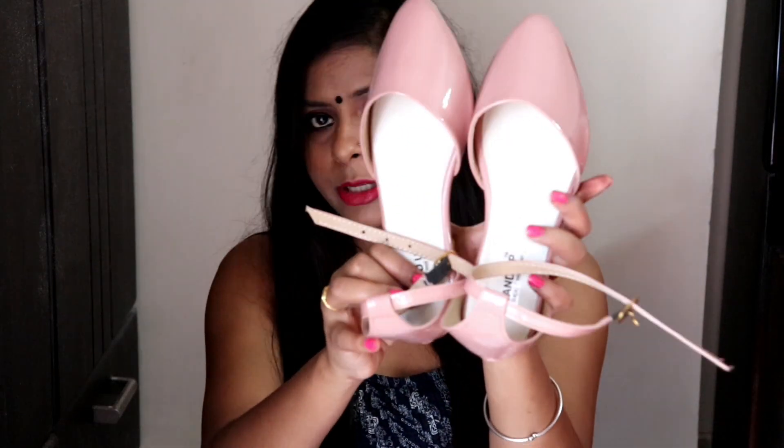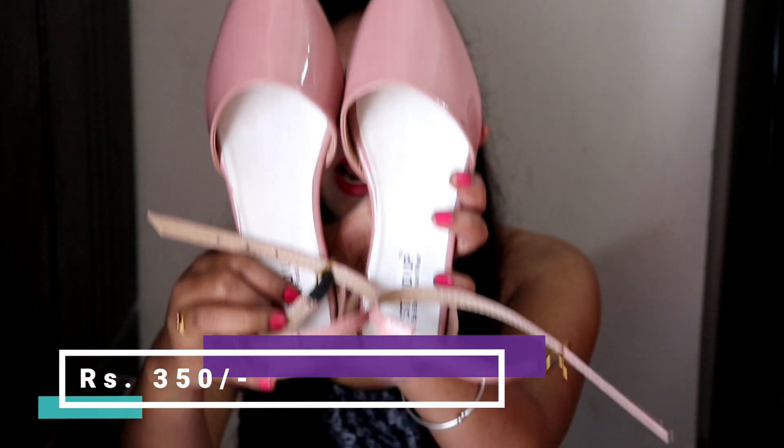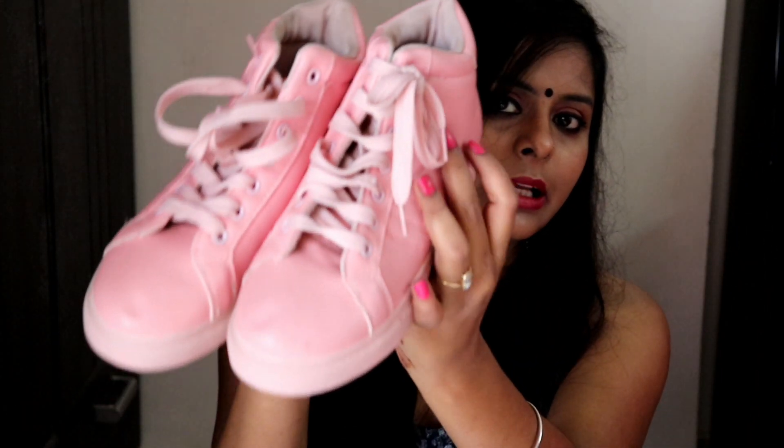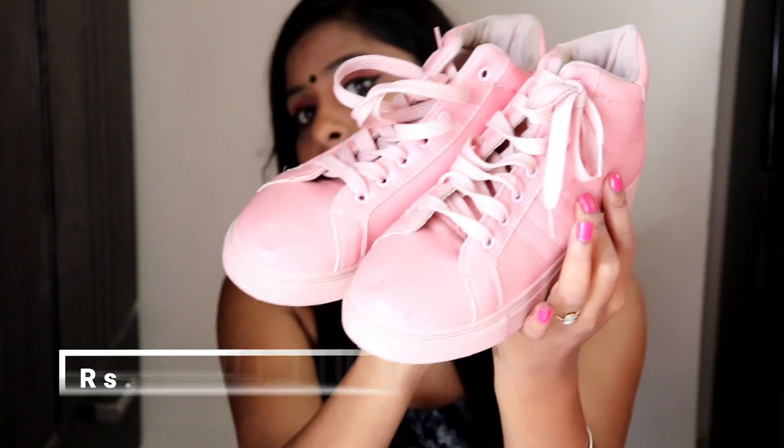Now come to the footwear. I bought this peach color sandal for 350 rupees — the material is very nice. I don't usually prefer Sarojini Nagar for footwear since comfort and brand matter, but this was good. From the same shop, I also bought this pair of pink shoes, again for only 350 rupees. The sole is very nice and it's a very trendy shoe style right now.